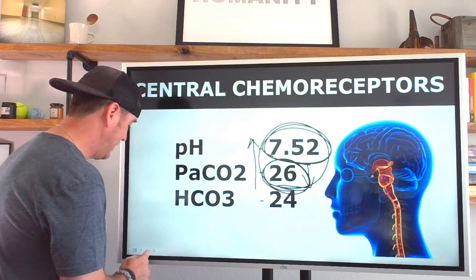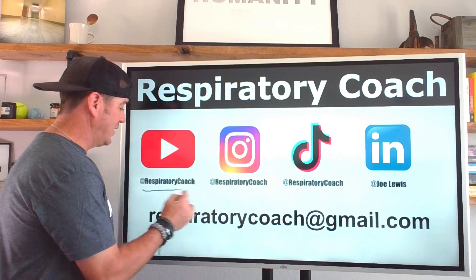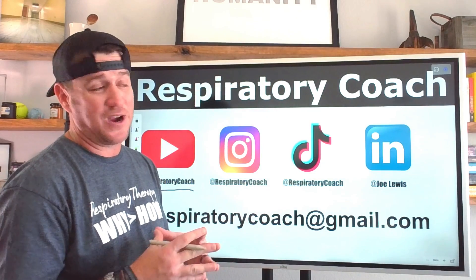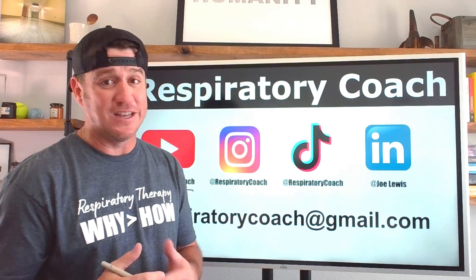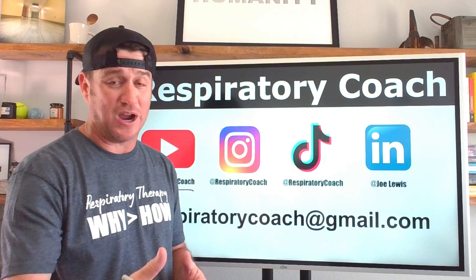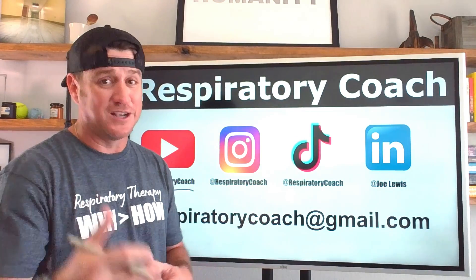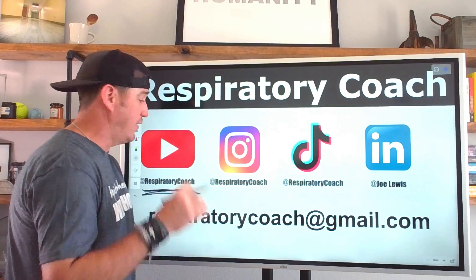I'm Respiratory Coach — stay with me here on YouTube. We just surpassed 75,000 subscribers and I want to thank you all so much. If you can help this community get to 100,000 subscribers by the end of 2024, I have a huge message coming in January.